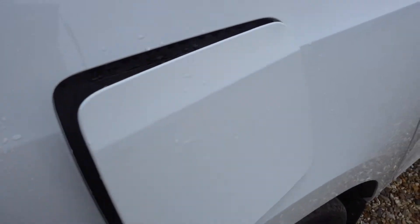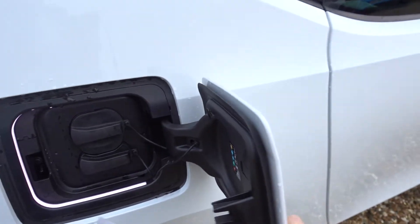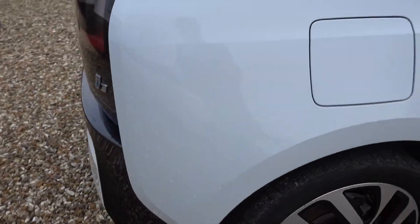Here you have your Type 2 as well as your CCS charger port. The driver's side rear bumper is also looking really, really nice.